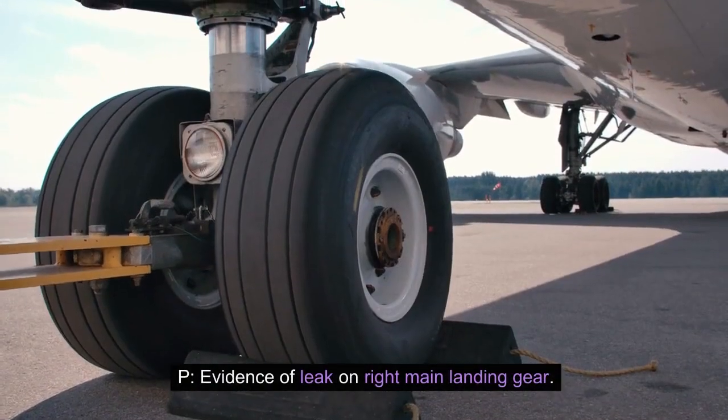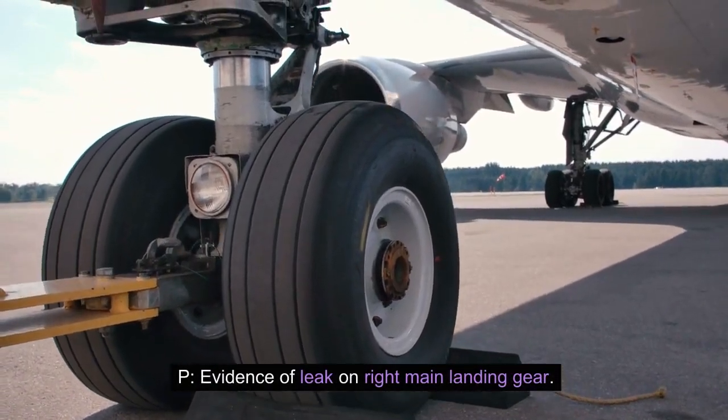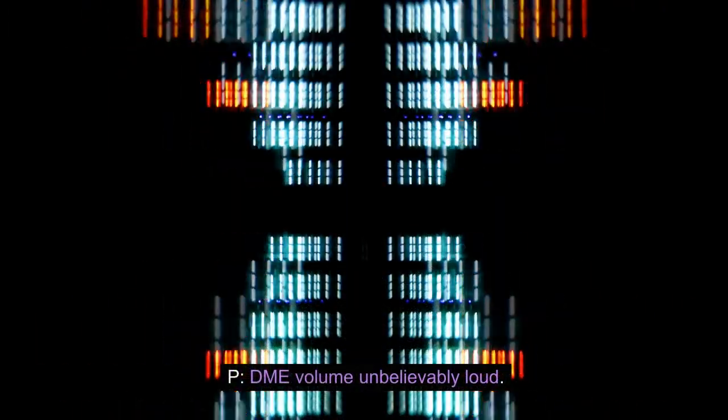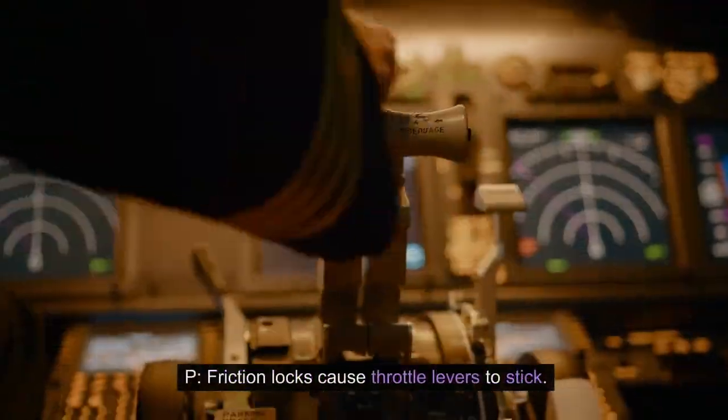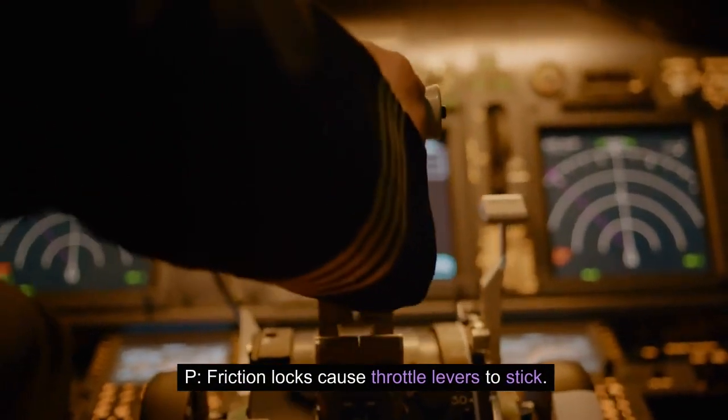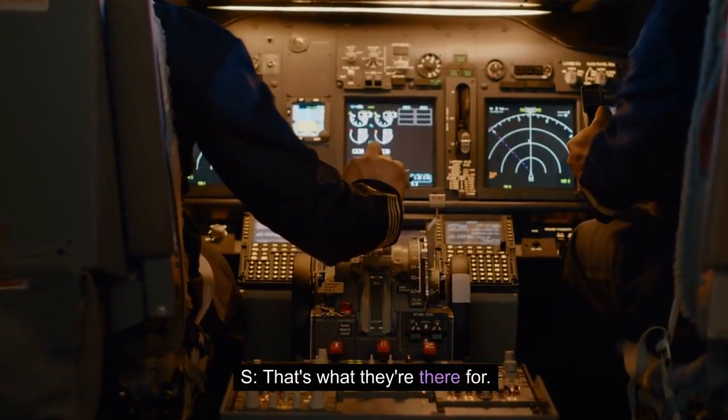P: Evidence of leak on right main landing gear. S: Evidence removed. P: DME volume unbelievably loud. S: DME volume set to more believable level. P: Friction locks cause throttle levers to stick. S: That's what they're there for.